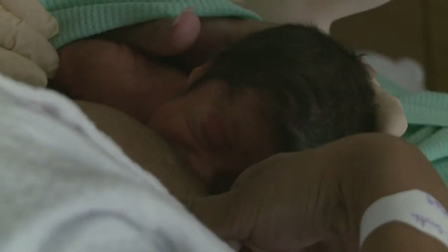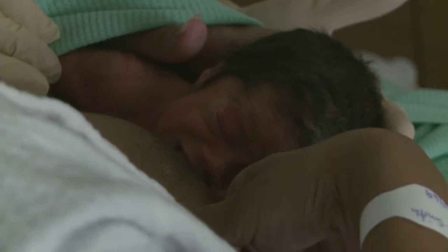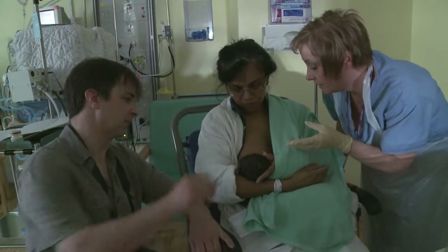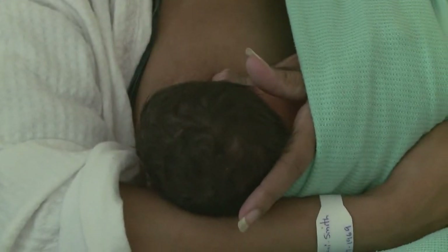I'm just going to leave him there, just doing what he does naturally. It doesn't matter that he's not doing loads of sucking. He's against your skin — that'll encourage the lactation and he's comfortable and happy.